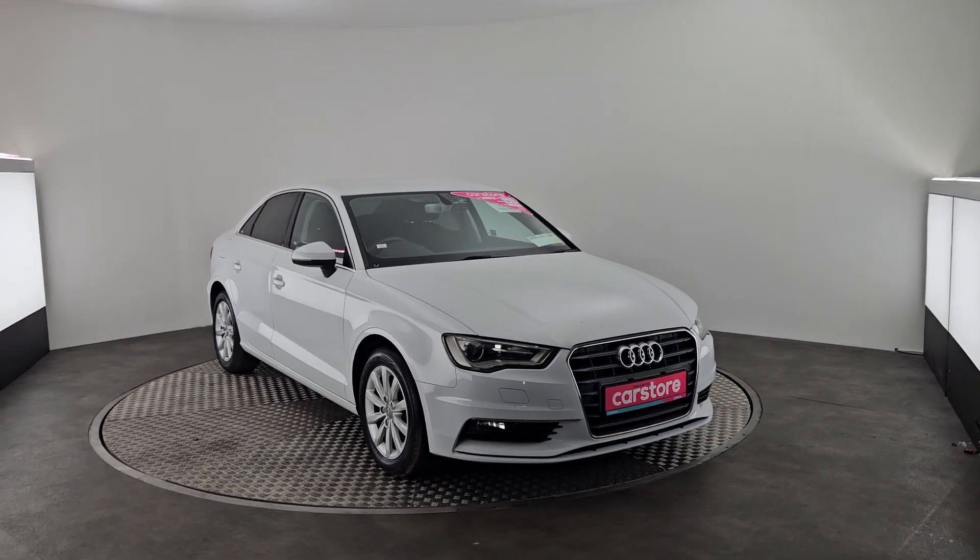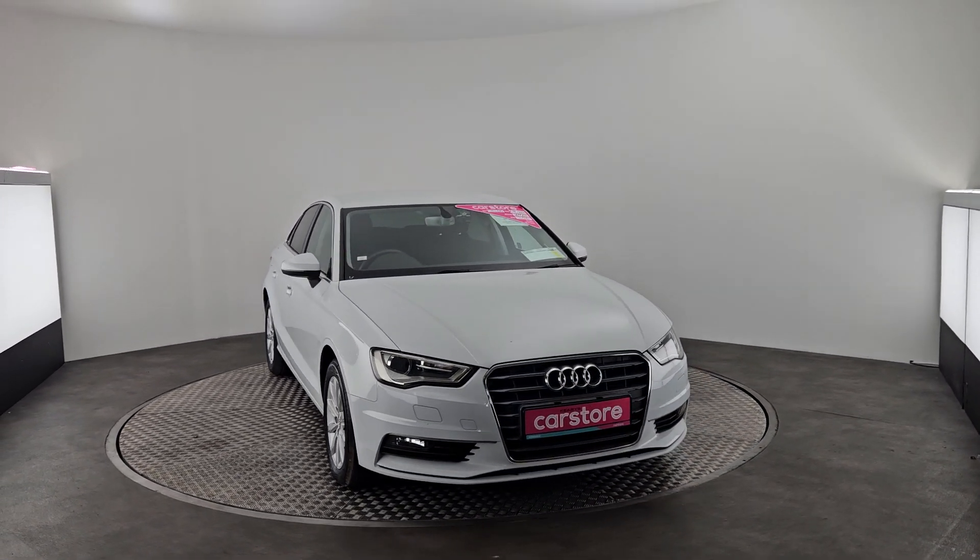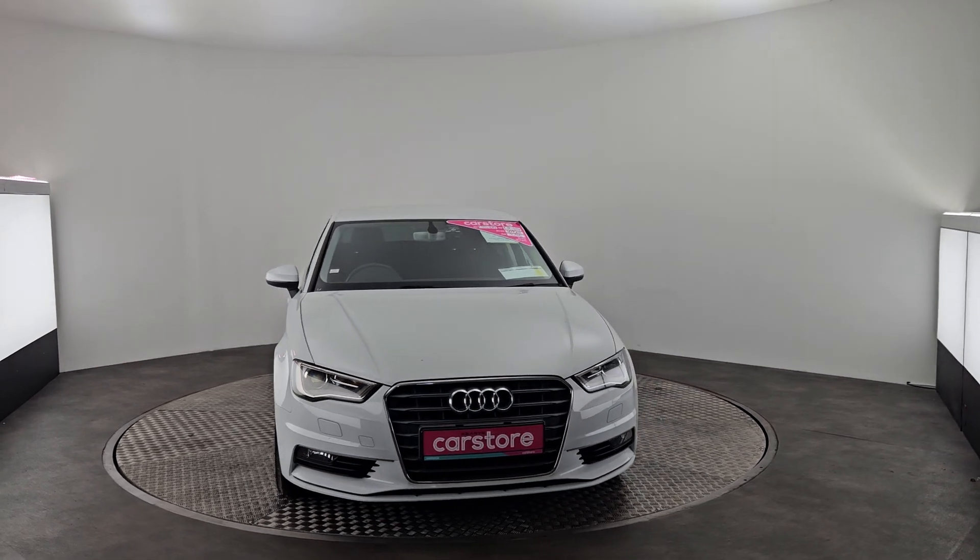Hello, it's Edmund here from Kiri's Car Store in Cork. Today we have a beautiful 2016 Audi A3 Saloon.